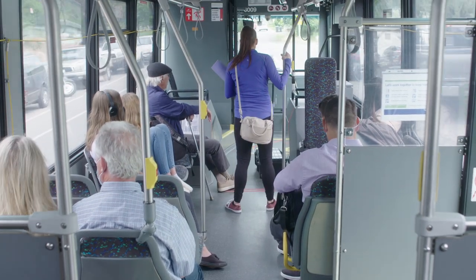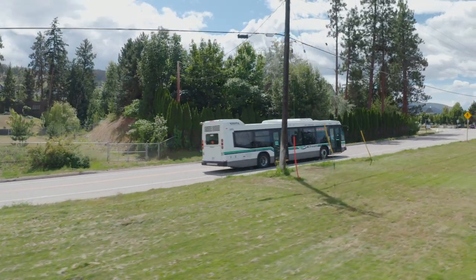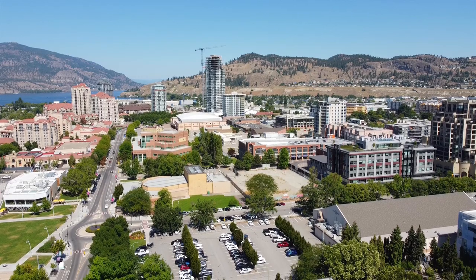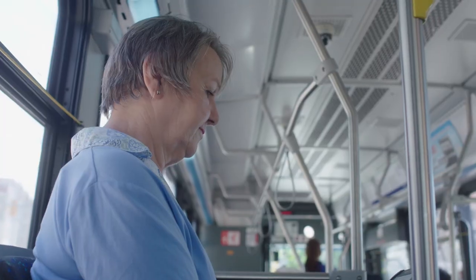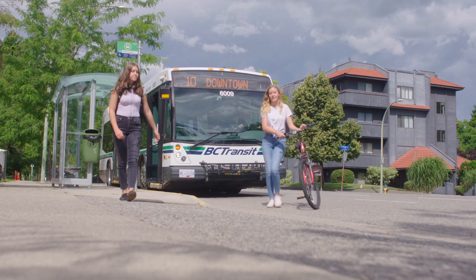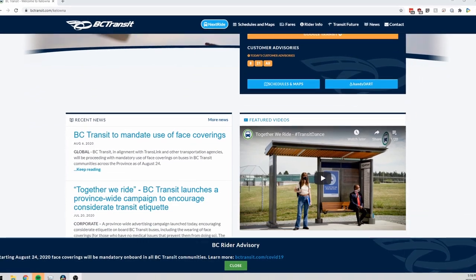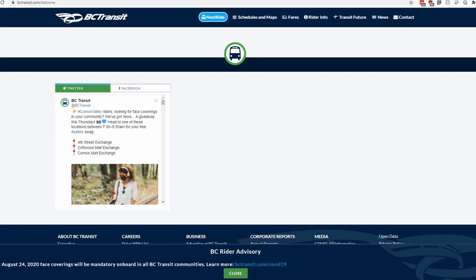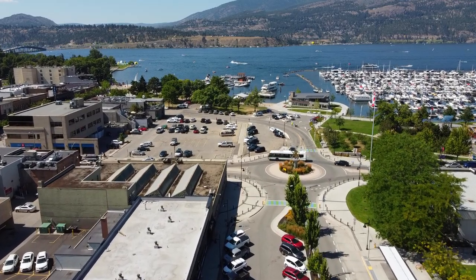Public transit provides affordable, sustainable mobility that increases your personal freedom, opening opportunities for you to experience your community. Choose transit for your work or school trips, for running errands or attending appointments, or to access many of the amazing destinations within our beautiful region. The BC Transit website is your source for tons of great information about the Kelowna Regional Transit System. We're looking forward to welcoming you on board Kelowna Regional Transit.